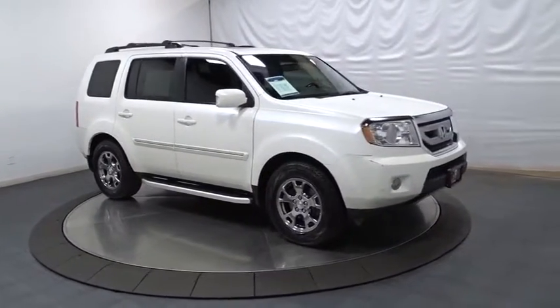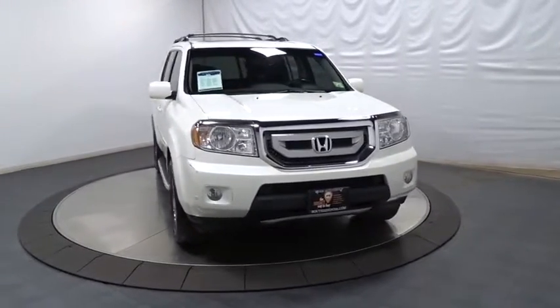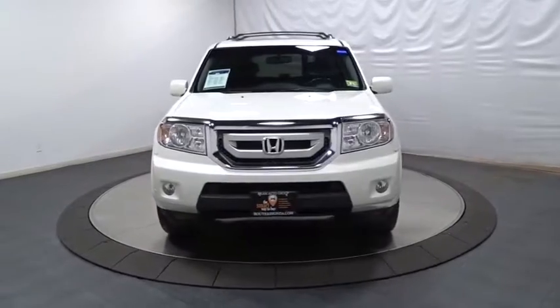Intermittent wipers, remote keyless entry, brake assist, outside temperature gauge. Drive away with a great deal on this vehicle. Call or stop in today.